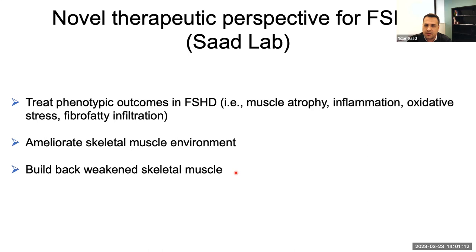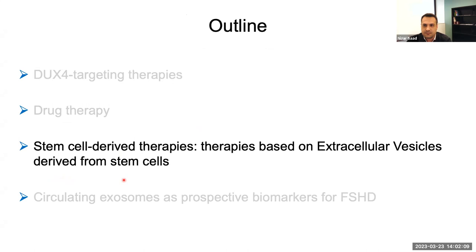I'd like to switch and talk about novel therapeutic perspectives for FSHD that I'm developing in my lab, started a year ago at Children's Hospital. The rationale for developing these novel therapies is to treat the phenotypic outcome in FSHD. Those targeted therapies have a lot of promise but also challenges because of the low availability of DUX4 in skeletal muscles. Alternatives are needed to develop treatments targeting definitive outcomes of FSHD such as muscle atrophy, inflammation in the muscle, and fat infiltration. The idea is to use these therapies to ameliorate the skeletal muscle environment and build back weakened skeletal muscle — by starting with stem cell-derived therapies.